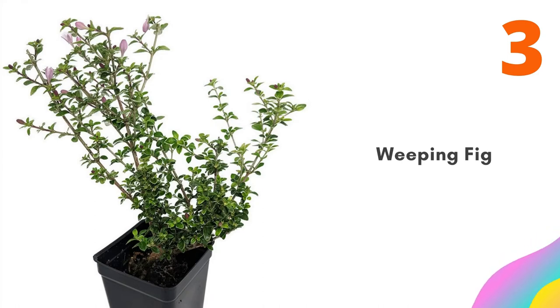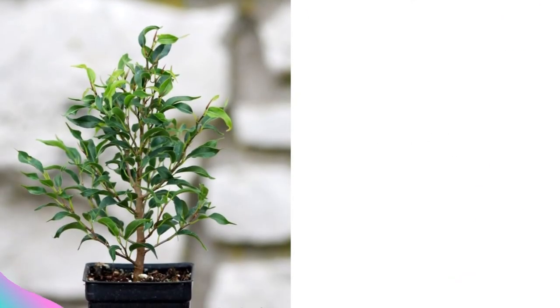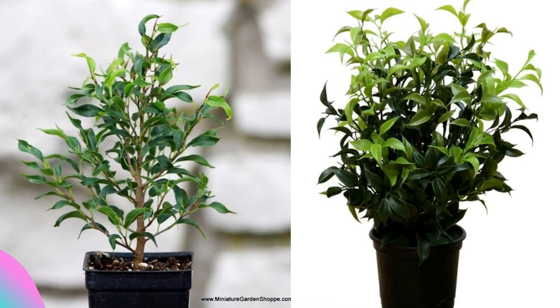Number three: Weeping Fig. Leaves of tiny Limey are smaller than other Ficus microcarpa, and both work equally well for bonsai and miniature gardens. It prefers well-drained but moist soil.